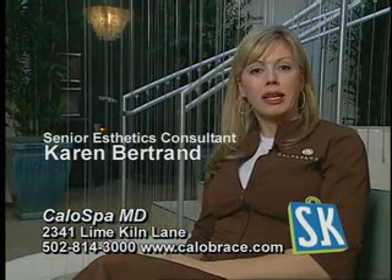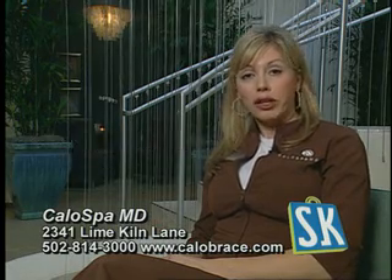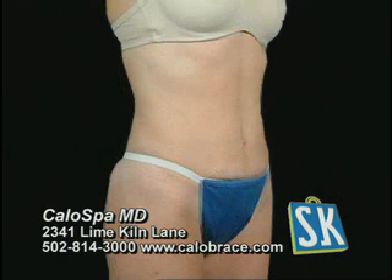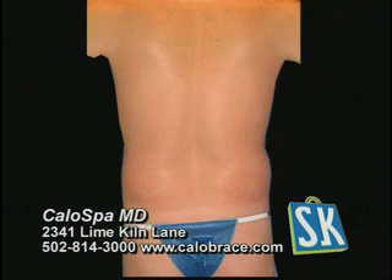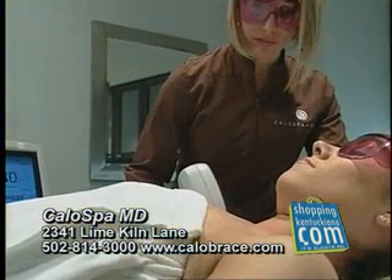We offer an array of services here in the practice, anywhere from body treatments — we do endermology, VelaShape. Calo Spa MD also offers lipodissolves, which is great for targeting areas that do not respond to your diet and exercise program. Here at Calo Spa MD, we have licensed estheticians working with registered nurses to provide a safe and comfortable environment.